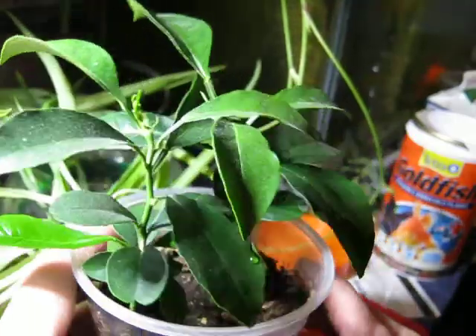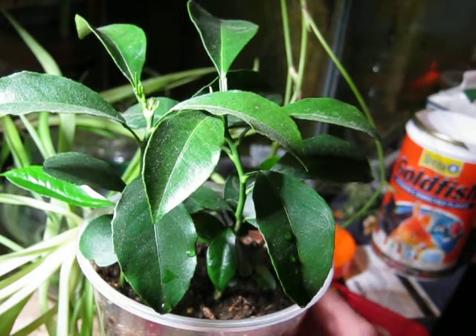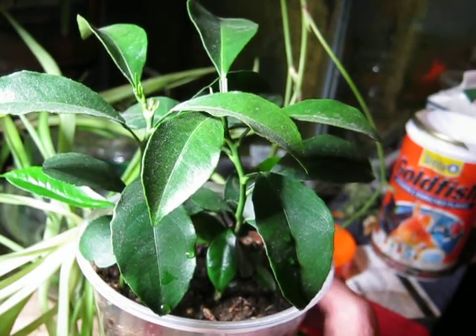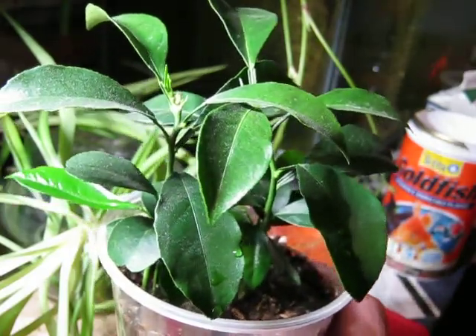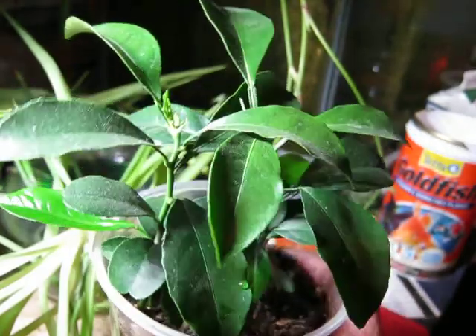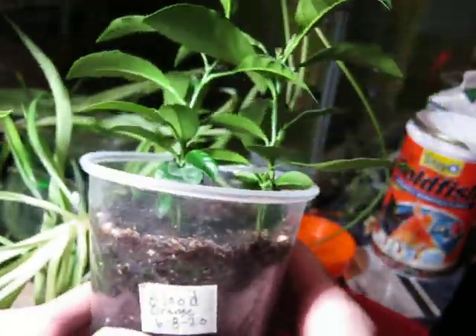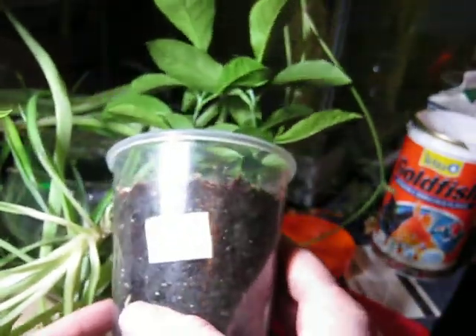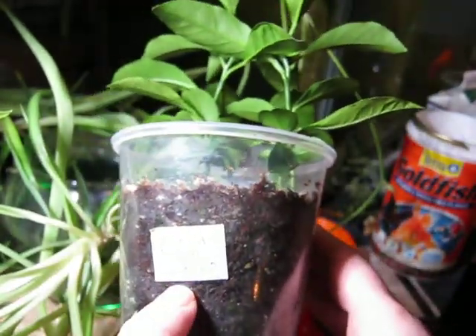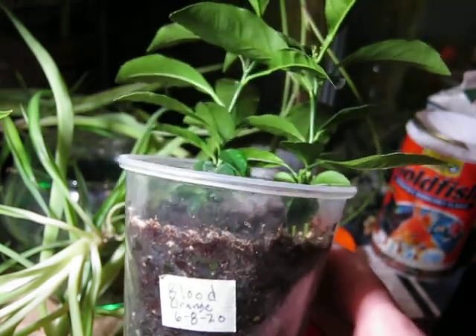The point of this video is to show that citrus are polyembryonic, at least the ones that humans have cultivated. These are what come out of your supermarket - this is a blood orange - and you can plant them and they will grow. I planted this on June 8th.